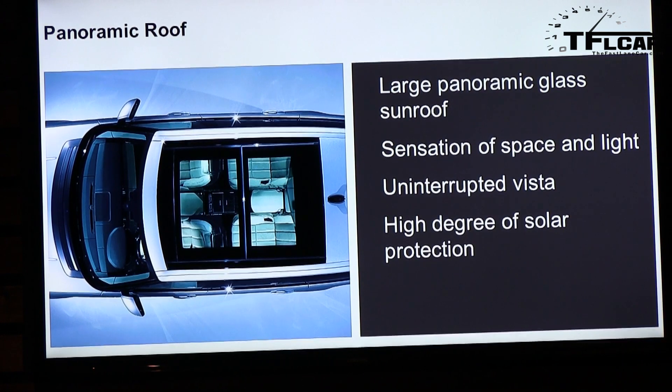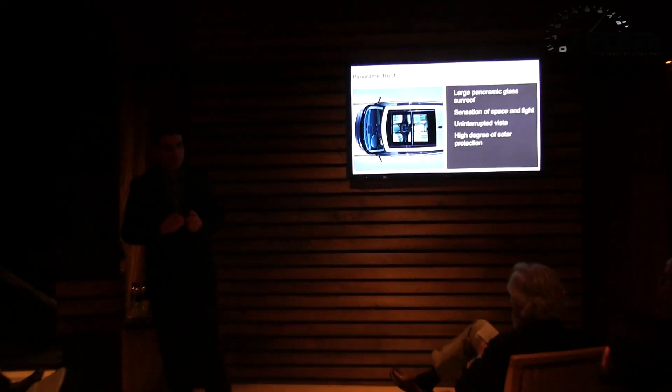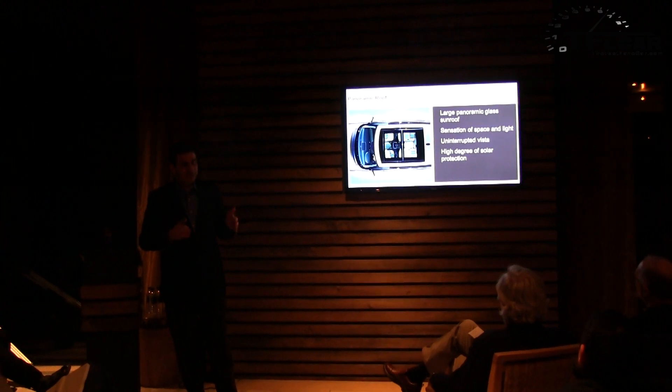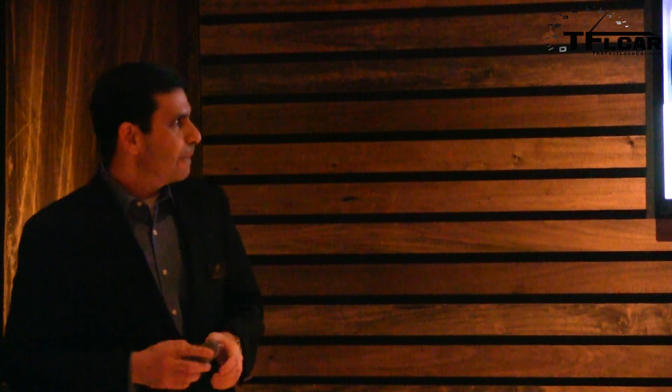The panoramic roof is a fantastic feature — you really appreciate it from the driver's seat, but more importantly from the rear seat. It transforms that environment: not only is the rear more spacious, but it creates a real sense of light and space in the back seat. The front seat environment has always been fantastic in a Range Rover, and now the rear seat environment is just as good — there's no bad seat in the vehicle.